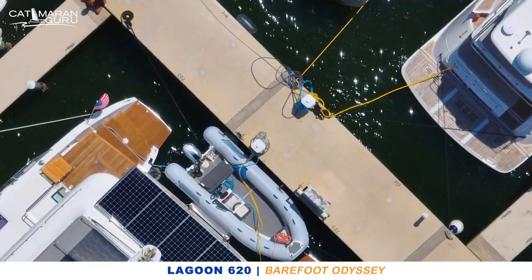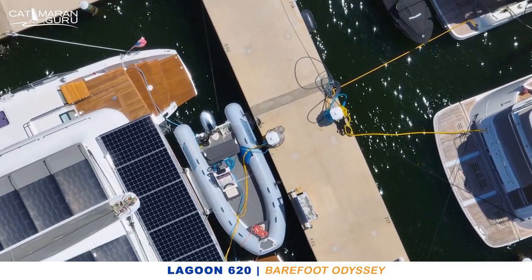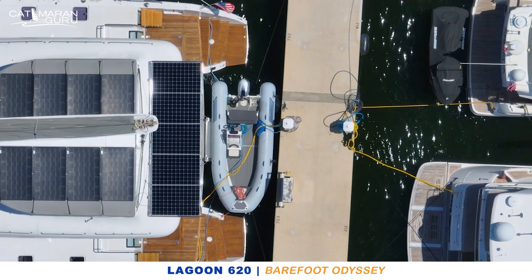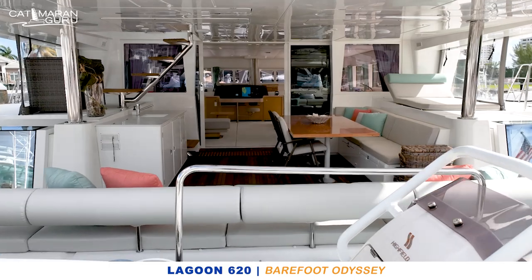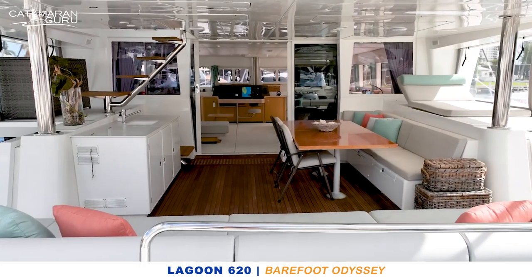On a boat like this, your main mode of transport off the boat is your dinghy — your tender, it's your car. Barefoot Odyssey has a very nice 16-foot high-fuel center console with hydraulic steering, a 60-horsepower Honda outboard engine which is new as well, and it sits on a tender lip which makes for easy retrieval. Barefoot Odyssey was repowered in 2019 with Volvo Penta D3 150-horsepower engines, which have less than a thousand hours on them.